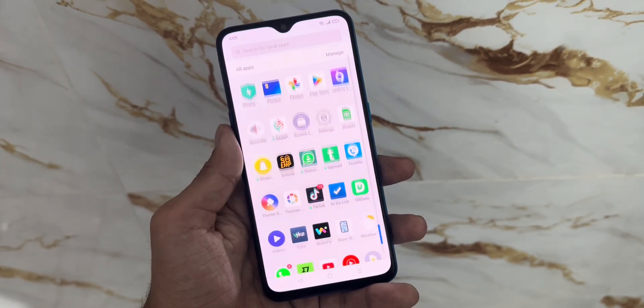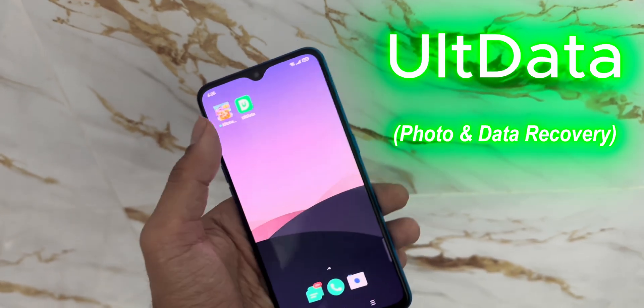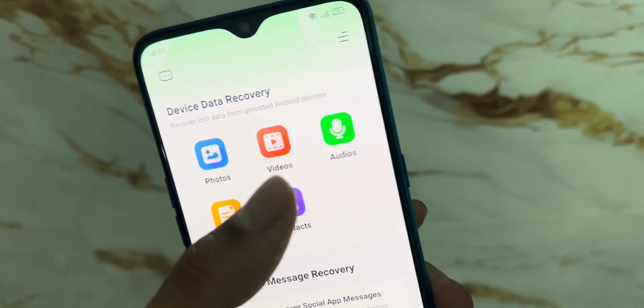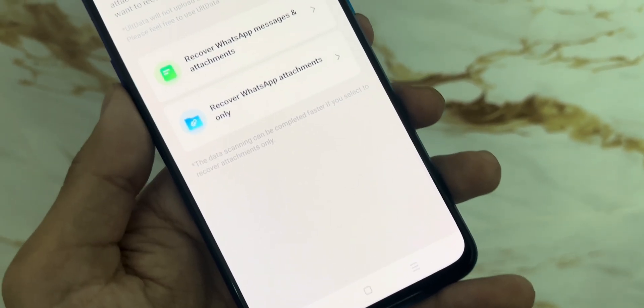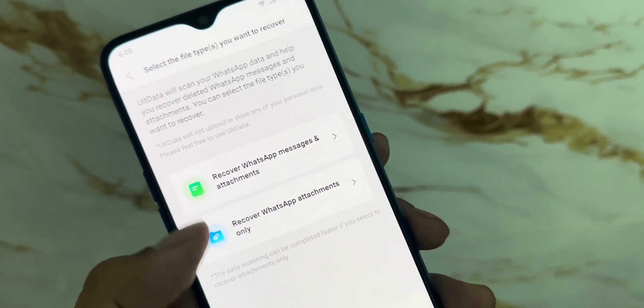I finally found something that actually works and it's called Altata. Altata is a data recovery app that can bring back your deleted files in just a few taps. No rooting required, no complicated steps, and it works even if you're not a tech expert. What really surprised me was how beginner-friendly it is. You don't need to be tech-savvy at all — if you can use a smartphone, you can use this app. Let me walk you through how it works.